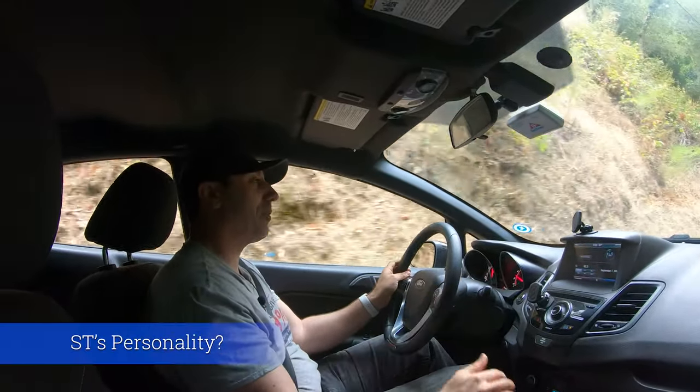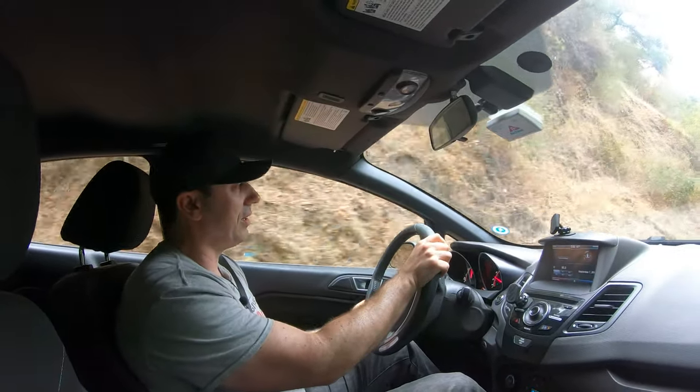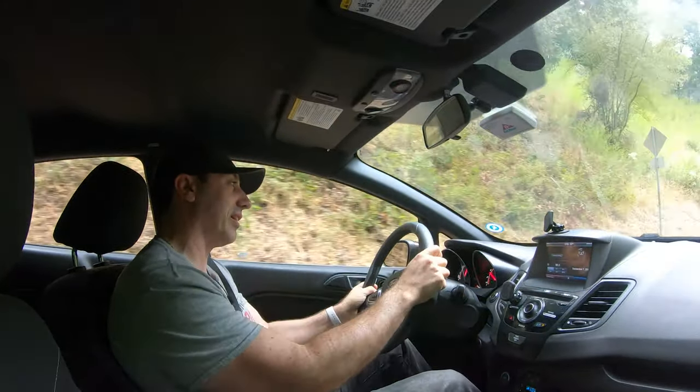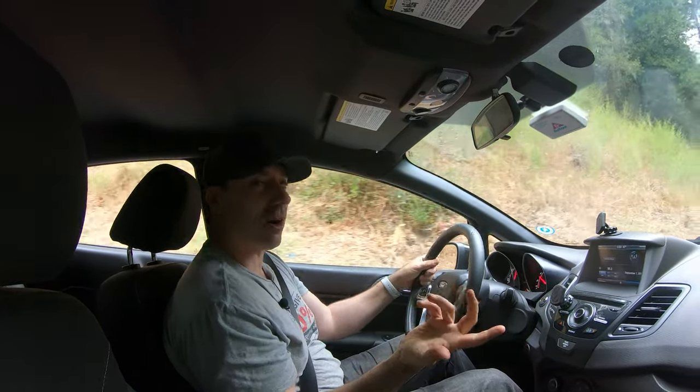Heel-toeing in this car for me is actually a little difficult because the pedals are just a little far away. But it is doable, and when you get it right, it just rewards you really nicely. You feel like you worked for it, and maybe that's part of the car's charm.